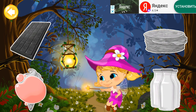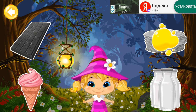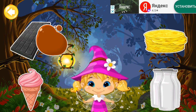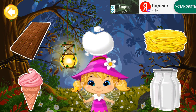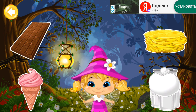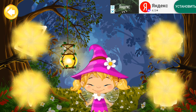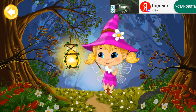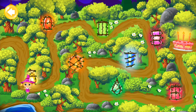Pink! Yellow! Brown! White! Yippee! The lantern shines bright showing the way! Now Mimi the tiny fairy can easily go further to the primeval forest!